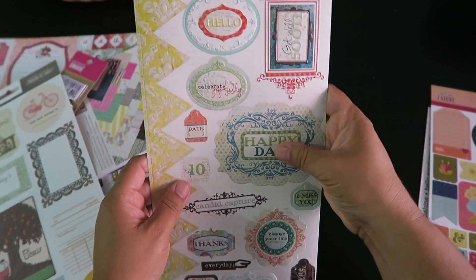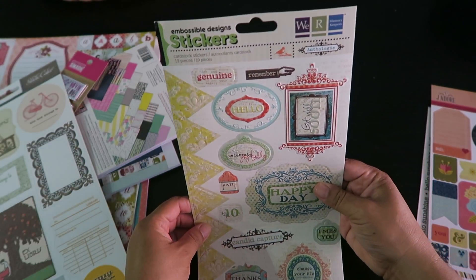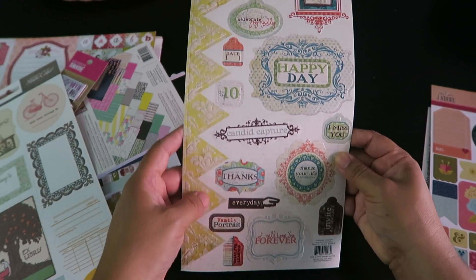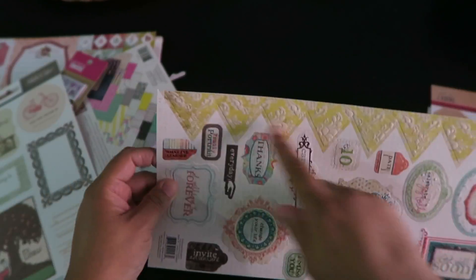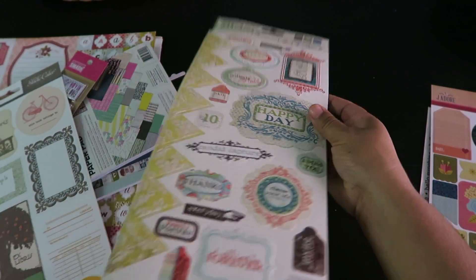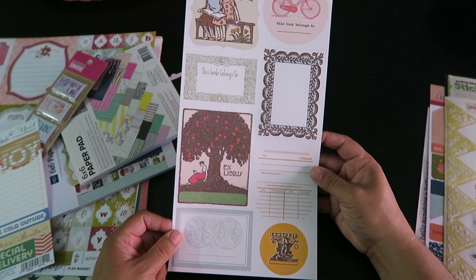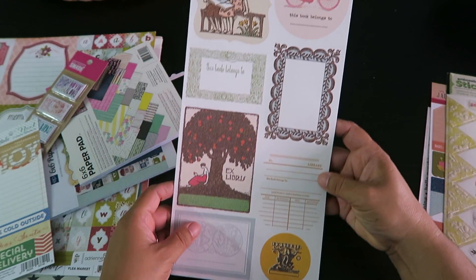Here's another one — it's an embossed design by We Are Memory Keepers. There are so many beautiful ones: 'Get Well,' 'Happy Days,' 'I Miss You' — a little bit of everything. It has this long embossed banner. So cute, with really pretty dainty colors. And then there's this one — like book tags — by Studio Calico. It was so pretty.